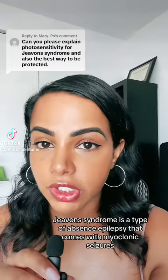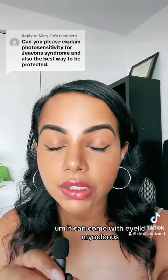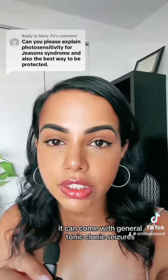Jeavons syndrome is a type of absence epilepsy that comes with myoclonic seizures. It can come with eyelid myoclonus, it can come with other types of seizures, and it can come with generalized tonic-clonic seizures.